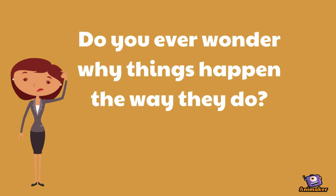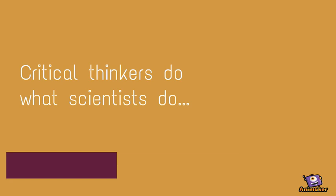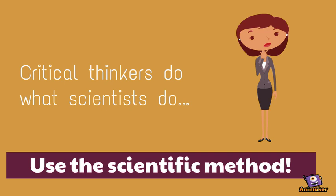Do you ever wonder why things happen the way they do? Most people just look it up online. But are there some things that you look up and they're still hard to understand? Critical thinkers do what scientists do — use the scientific method.